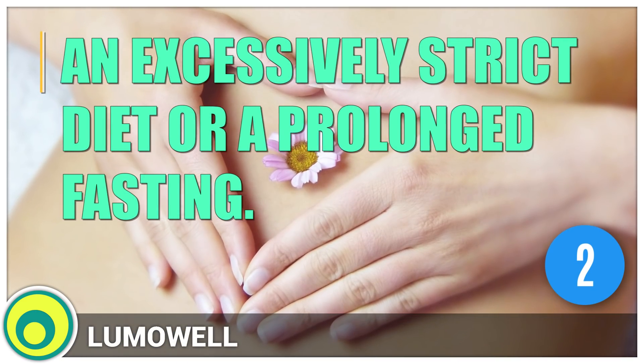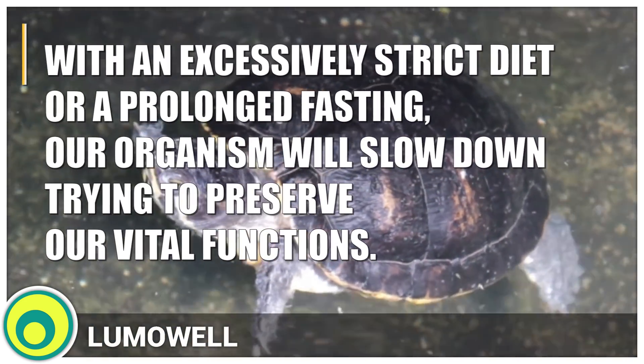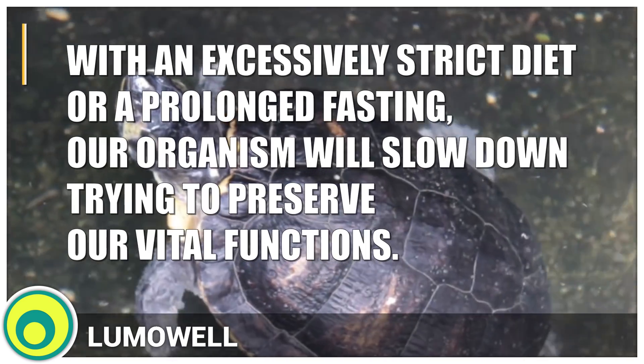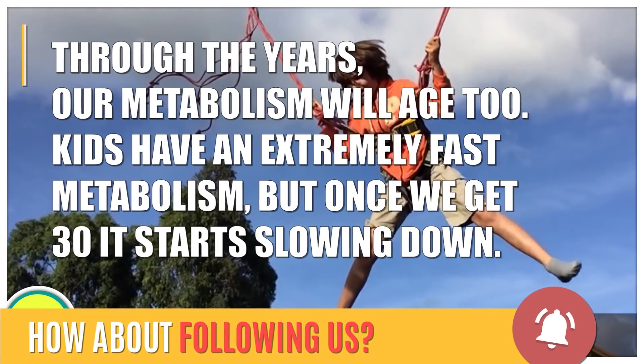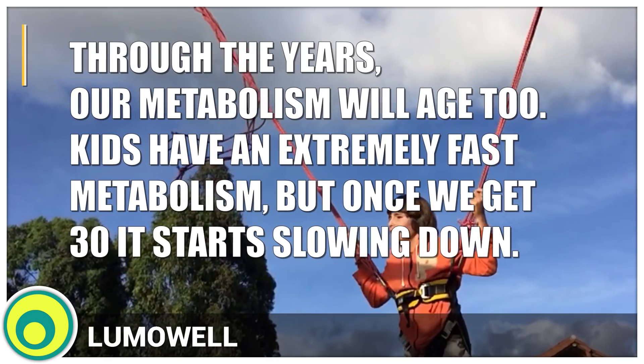2. An excessively strict diet or a prolonged fasting. With an excessively strict diet or prolonged fasting, our organism will slow down trying to preserve our vital functions. 3. Age advancing. Through the years, our metabolism will age too. Kids have an extremely fast metabolism, but once we get to 30, it starts slowing down.